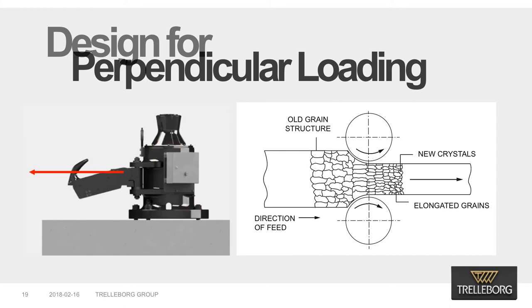Steel plates typically have their properties specified in X or Y directions, or both, but properties in the Z direction are not specified. This can only be done when special manufacturing techniques are used to produce what is called a Z-quality plate. On the contrary, a cast material is isotropic — it can sustain load equally in all directions. This is one of the main reasons we use cast material for our standard products.